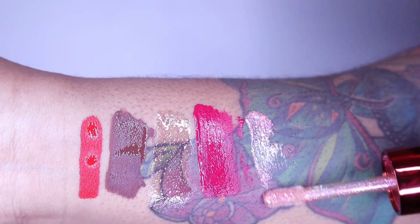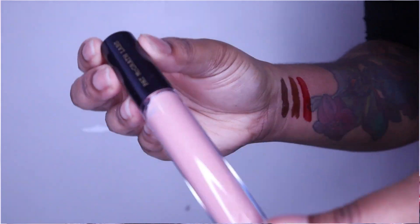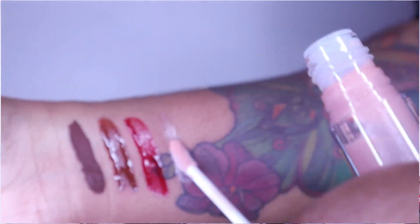I also got a Pat McGrath Lust Gloss — I now have two full sizes of these. This one is in Love Potion, a light pinky color. I love the Lust Gloss formula; I wanted something with less color so I went with this one. Fair warning: it is a very sticky, thick gloss — not stringy, but thick and sticky. If you prefer thin oil-like glosses, this is not that, but if you like traditional thick glosses, she's there.